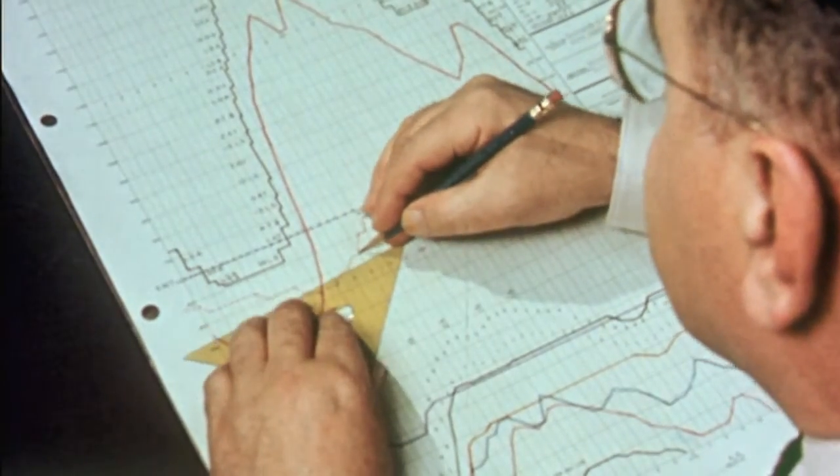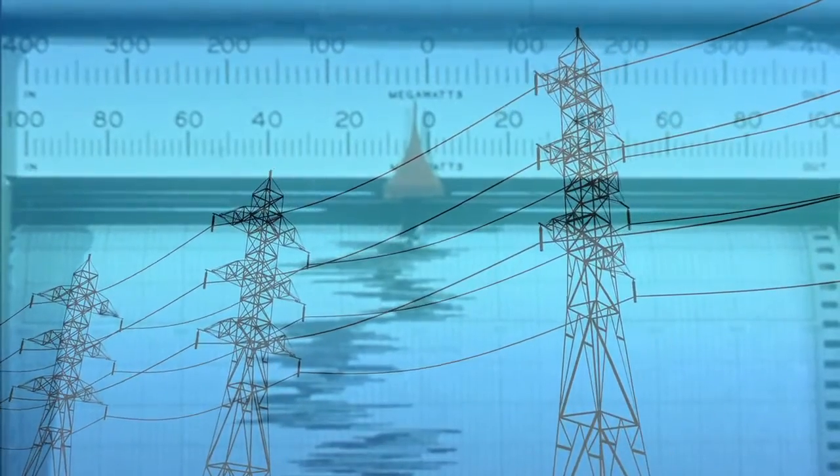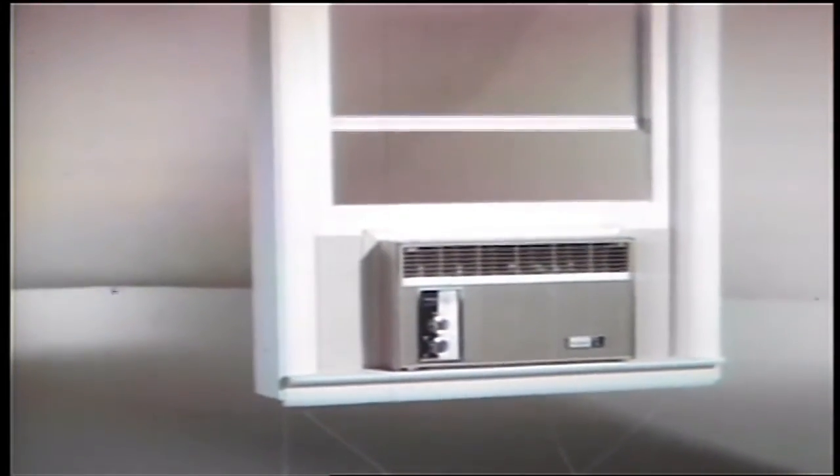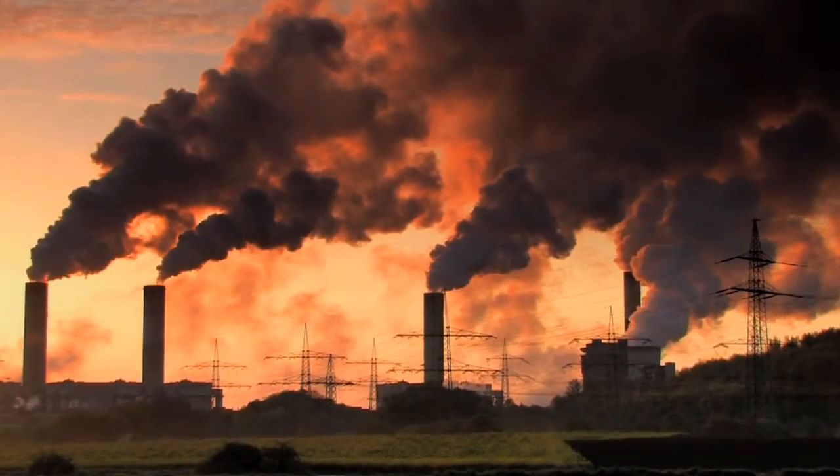Right now, the way the electricity grid works, it's a use-it-or-lose-it system. It means when there is a big spike up in demand, typically driven by air conditioning, someone's turning on a fossil fuel peaking power plant. That's just what they have to do. And it pollutes.